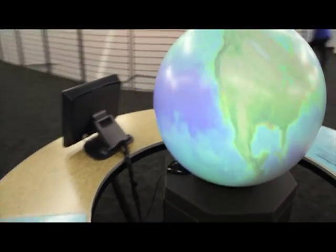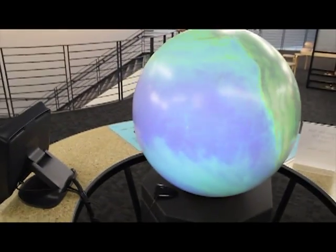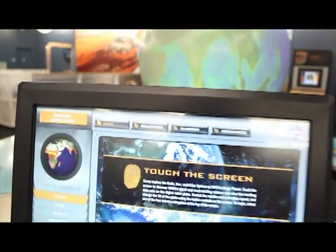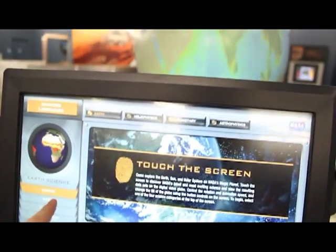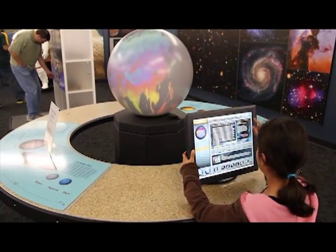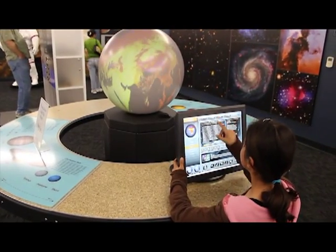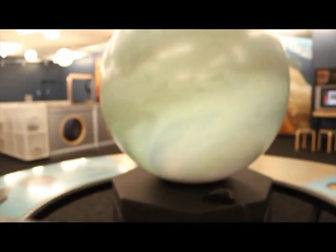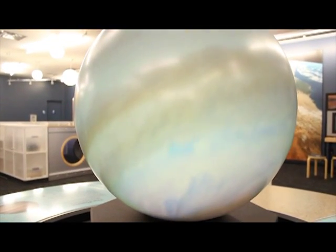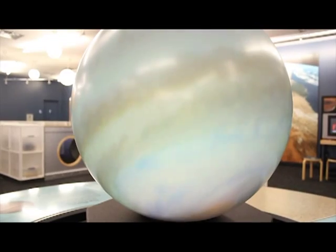This is our Magic Planet — it is a projection sphere. We can use it to teach kids about planetary sciences and also Earth sciences. Say I want to look at the temperature of Earth's surface during the day — here's the daytime temperatures as they fluctuate. We can also look at planetary bodies such as Jupiter. Why talk about Jupiter's atmosphere when I can show you Jupiter's atmosphere in motion? That's usually a big kicker.